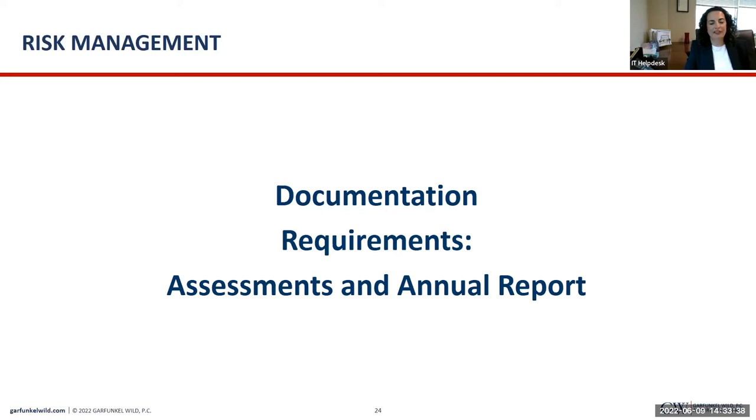Every year we give an FTCA application webinar, and this year we wanted to change it up a bit because we review FTCA applications and review all the documents for OSVs and we see similar issues coming up with respect to documents related to FTCA requirements. So we wanted to give some examples of how you can tweak your documents or what should go into a document. These are not how you must have it done — these are just examples. There are reports and assessments I've seen that are done very differently and are fantastic. This is just one way to put thoughts in your head of how to structure it in your health center to make sure all the required information is included.